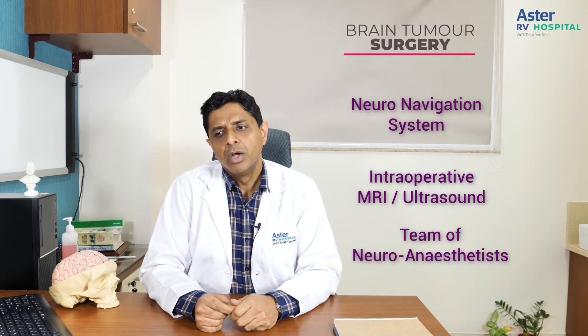We not only have a very good surgical team with good surgical expertise, but also we have a lot of devices like a neuro navigation system, an intraoperative MRI, intraoperative ultrasound, and a very good team of neuro anesthetists who take care of the patient.